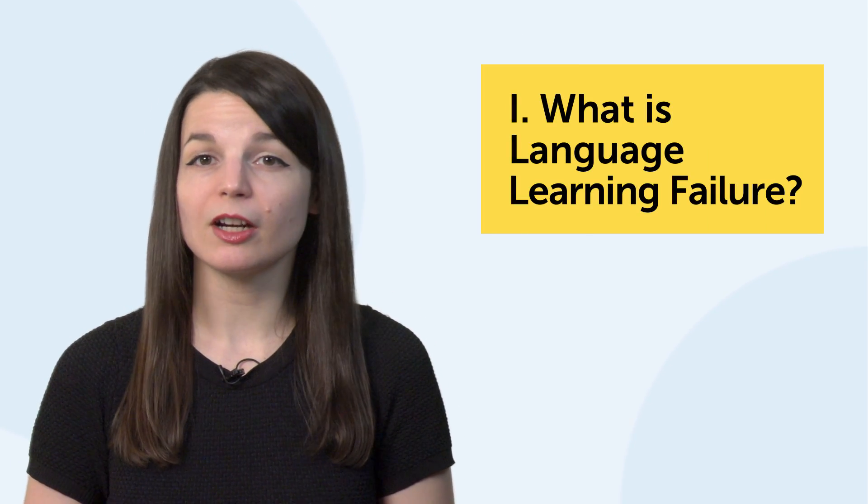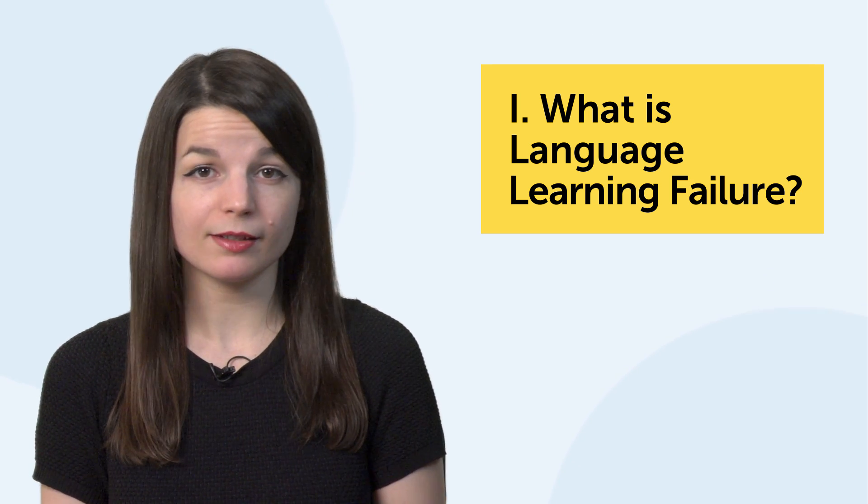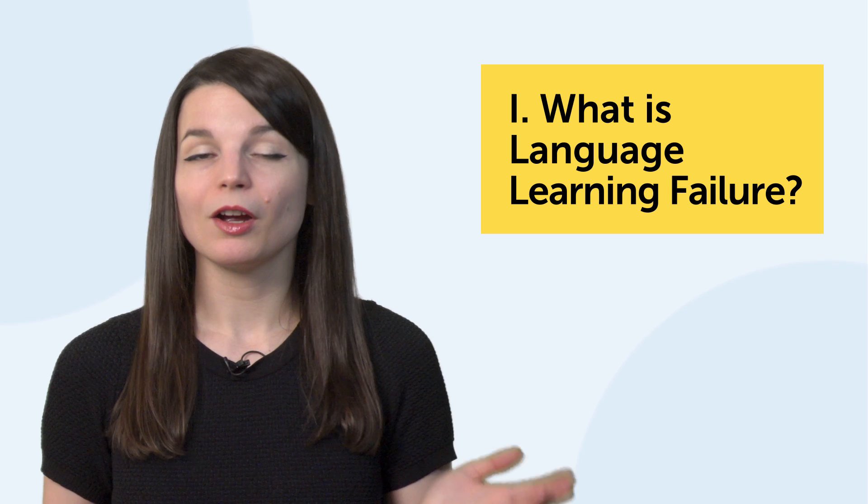Let's jump into the first part. One, what is language learning failure? Just to be clear, failure is quitting or giving up. Learning at a very slow pace, taking a break, making pronunciation mistakes, or failing a language test are not real failures. Real failure is when you quit completely.